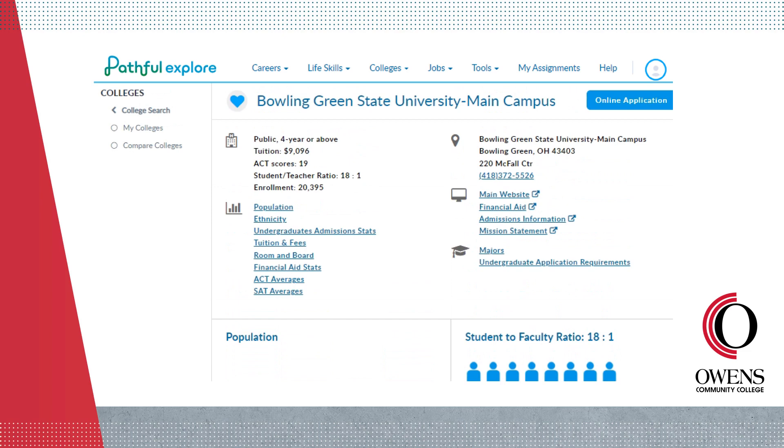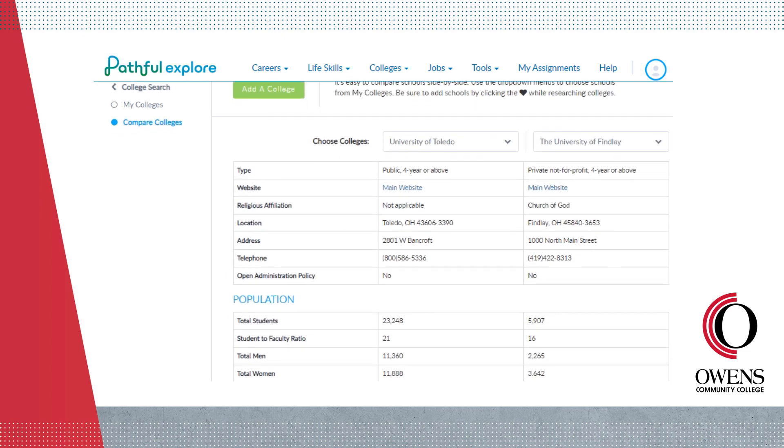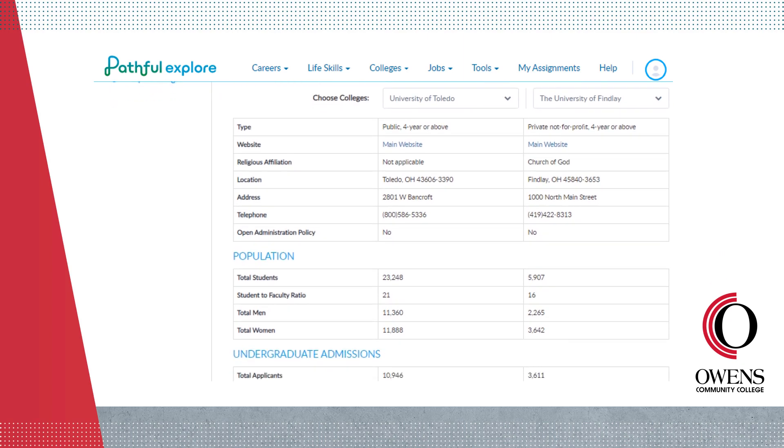Conduct a side-by-side comparison of two schools by using the Compare Colleges tool. This is a great way to help you decide where you want to continue your education journey.